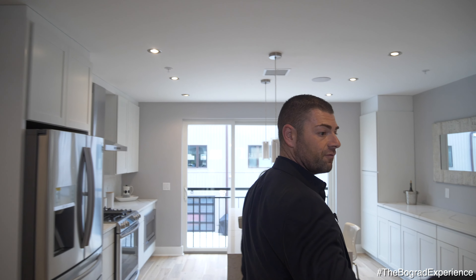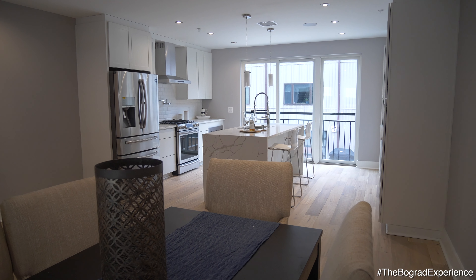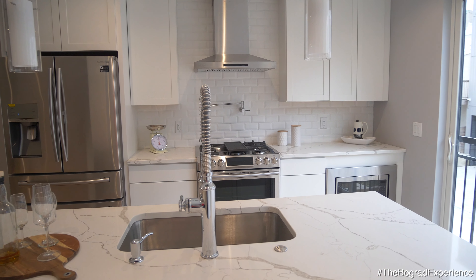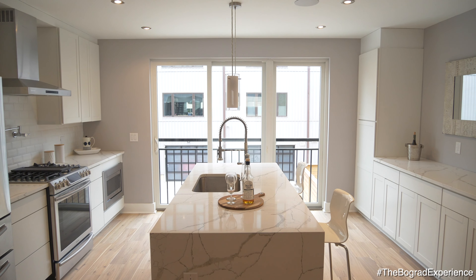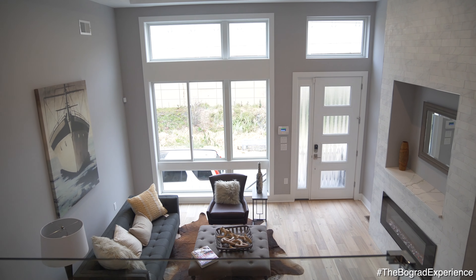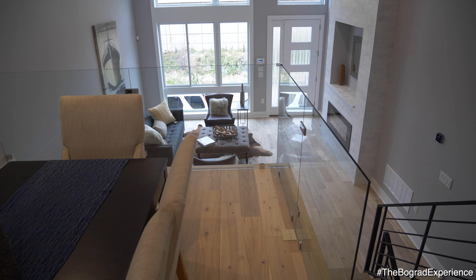We are now on the second level of this beautiful house. Here you have the breakfast area and the kitchen — beautiful quartz center island, undermount sink, stainless steel appliances, subway tiles on the wall, a pot filler, beautiful cabinetry, and custom hardwood flooring. This room overlooks the family room area, which has lots of windows, lots of light, and just opens everything up.